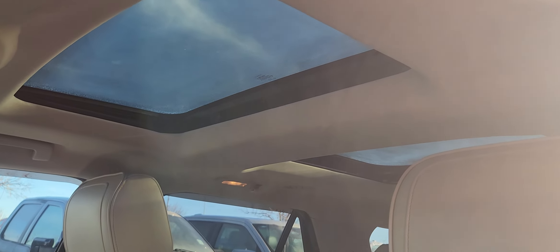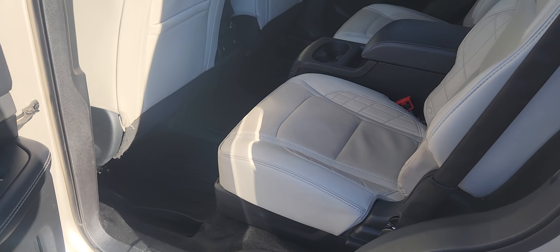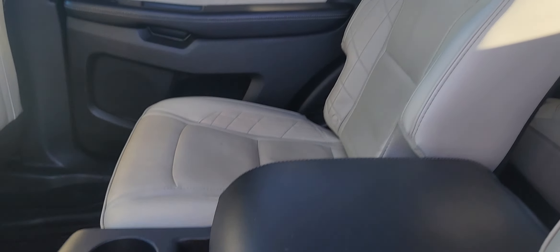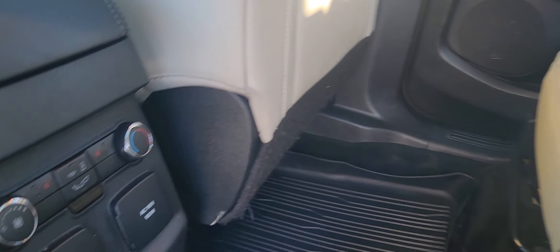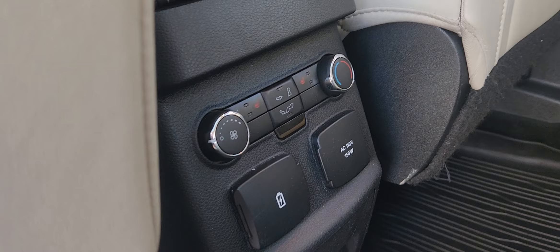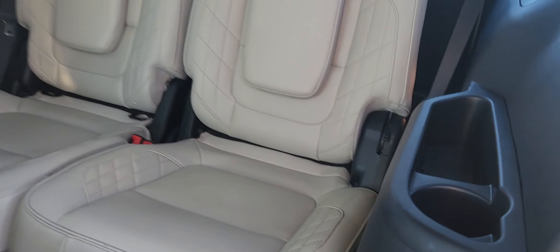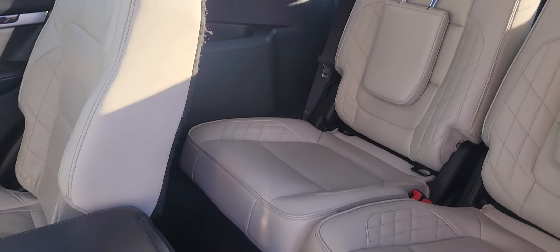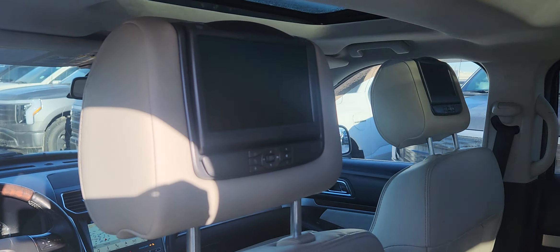We also have a twin panel moonroof. In the second row you have two bucket seats made with the same cream leather. The center has storage and the back has its own climate control as well as heated seats. These seats will come down to give you access to the third row.